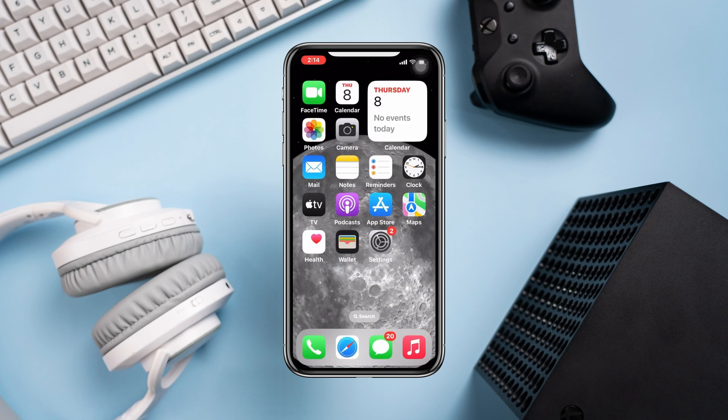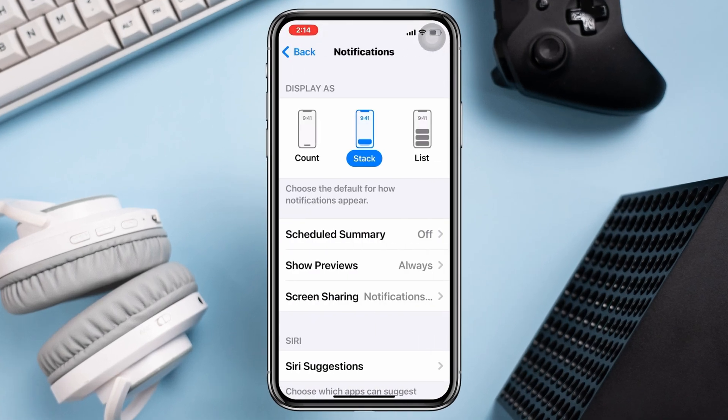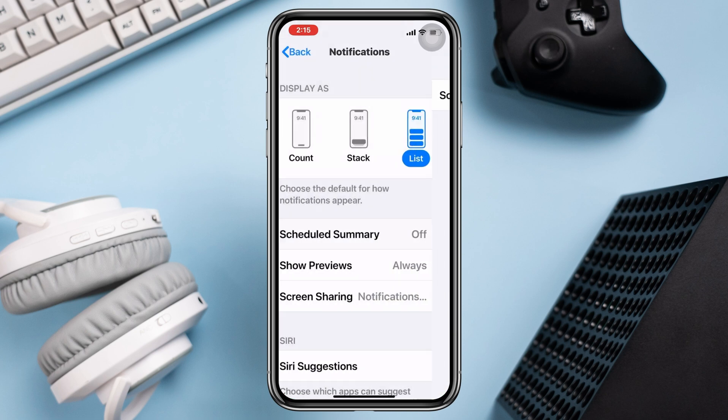Solution 2: Enable your notifications for the application. Open Settings, scroll down, and tap Notifications. First choose a list, scroll down, and turn off the scheduled summary.